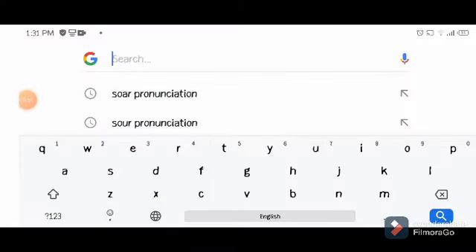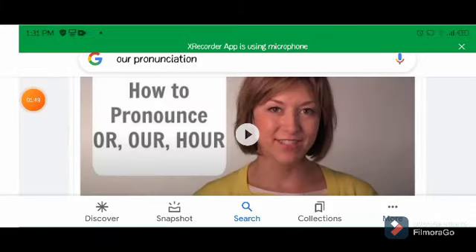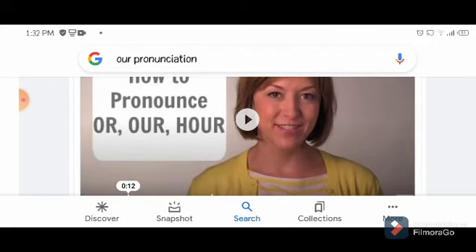So the next word is going to be 'our', 'or', or 'are' — whatever spelling it is. Let's check it. Our pronunciation — so the American one is 'our', guys. Not 'our' said differently. So I'm not confused anymore; I was very confused about this one. Let's check the British one — they just don't pronounce the 'r', but it's still 'our', not the other thing.